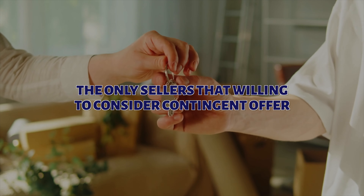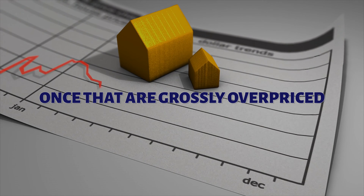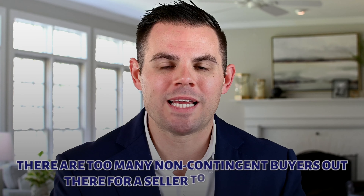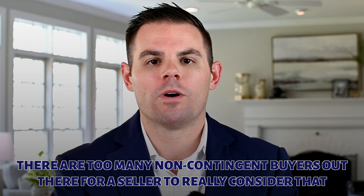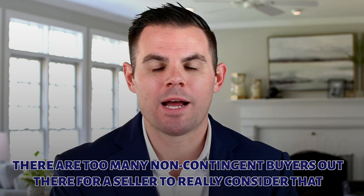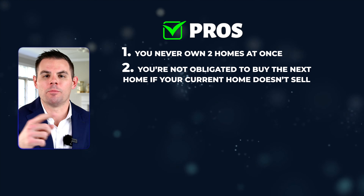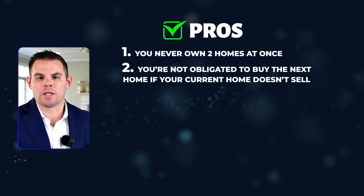Not to say you absolutely 100% can't make this work — these deals are happening — but you are looking for the needle in the haystack. You are looking for the seller that is willing to consider that. Typically, the only sellers willing to consider it are ones that are grossly overpriced, have a house that's not in great shape, or maybe it's a family member. Most sellers are not really willing to consider that because they are taking a huge risk. There are too many non-contingent buyers out there, at least in today's market. The pro, if you could work it out, is you never own two homes at once — you don't buy that one until you sell this one, and you know where you're going to land before you jump.